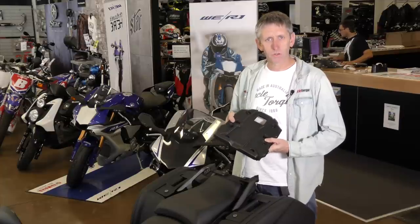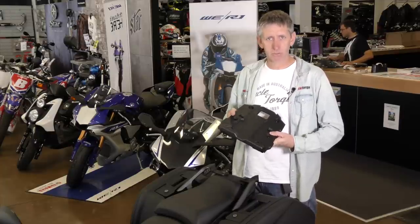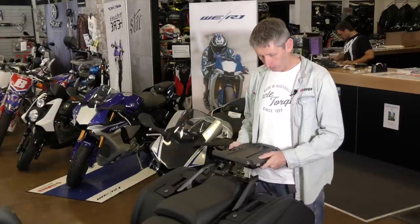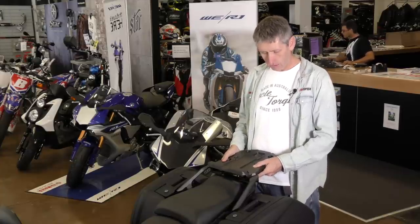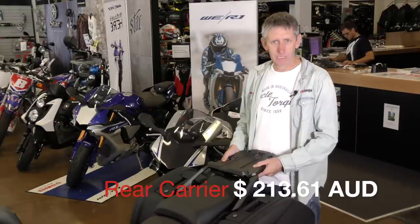If you want to put a top box on a Tracer, or just carry a bit more luggage by having a rear carrier rack, Yamaha's offering this one. It's only $216 and it fits really beautifully on the bike when fully fitted up. It comes with all the fitting bits that you need, just slides in here and adds to the style of the bike. Really looks good and gives you that extra carrying capacity.